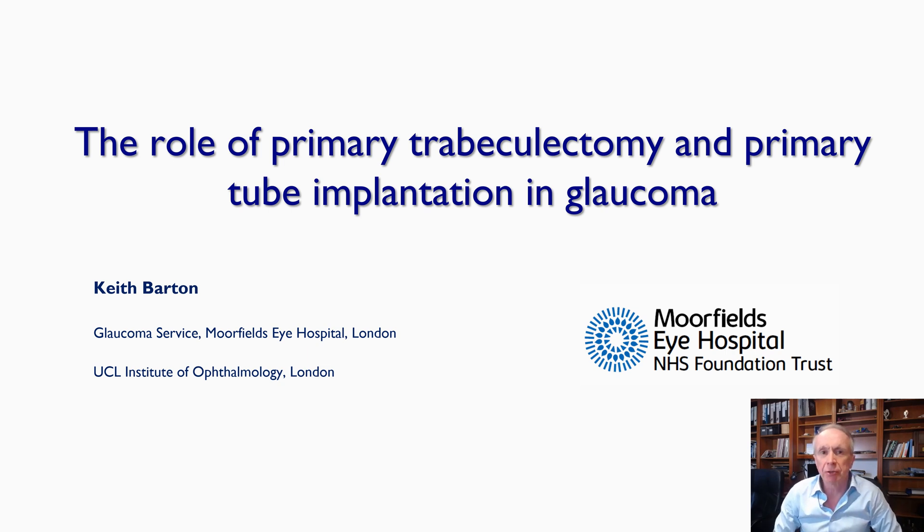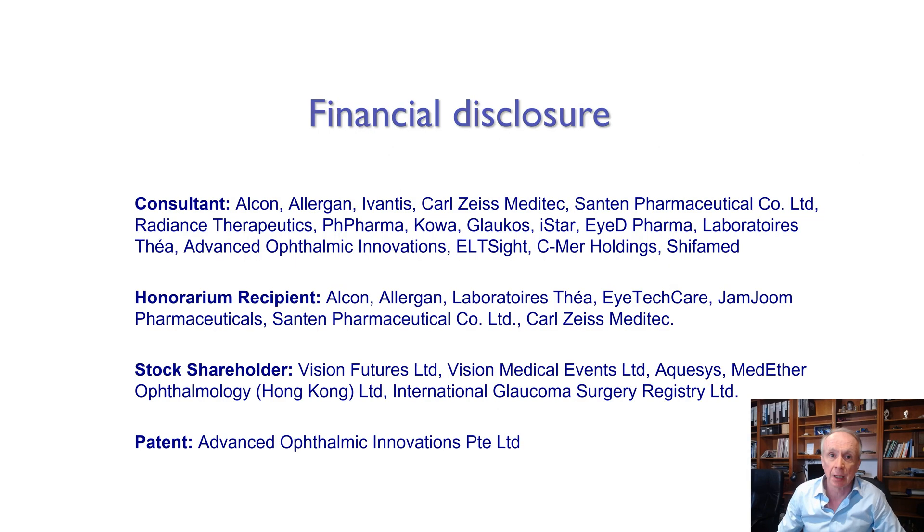Ladies and gentlemen, I'd like to firstly thank the organizers for inviting me to give a talk which really encompasses two talks on subjects very close to my heart: the role of primary trabeculectomy and the role of primary tube implantation in glaucoma. I work with a number of companies and here are my financial disclosures.